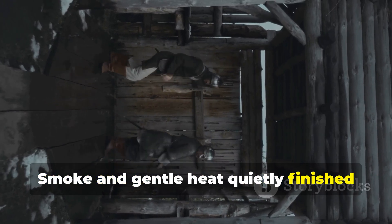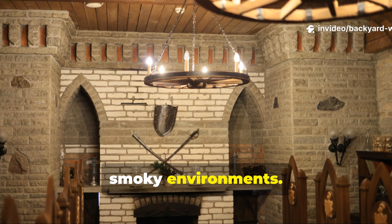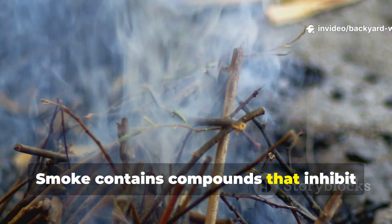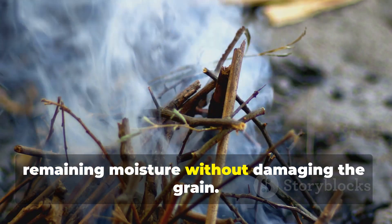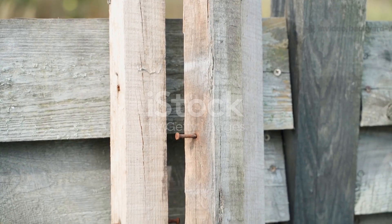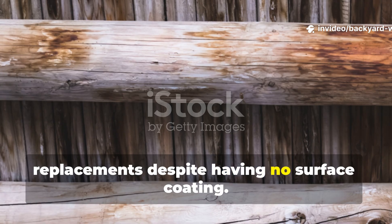Smoke and gentle heat quietly finished the job. Many medieval timbers spent years in smoky environments. Longhouses, workshops, and barns all had open hearths, and wood stored in rafters absorbed smoke continuously. Smoke contains compounds that inhibit fungal growth and discourage insects. Gentle heat from the fire drove out remaining moisture without damaging the grain. Over time, this combination hardened the wood and reduced its ability to absorb water later. This wasn't accidental — medieval builders knew that wood exposed to smoke lasted longer. You can see the evidence today in old barn beams that outperformed newer replacements despite having no surface coating.